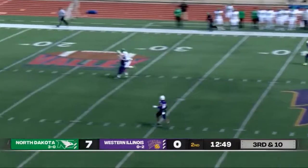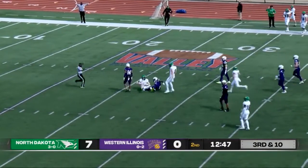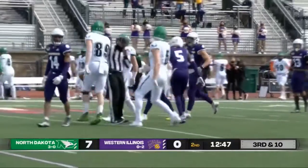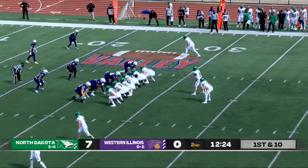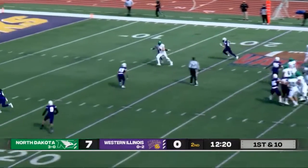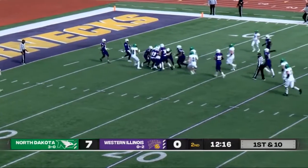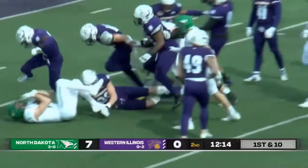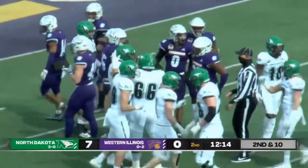Nice blocking. Tommy steps up in the pocket — what a catch! Deep downfield, fighting for the ball and brings it down. Steps up in the pocket, tight spiral. Tommy Schuster's finding him early here in the game. Another slant, breaks one tackle, breaks another, trying to strip that ball away.